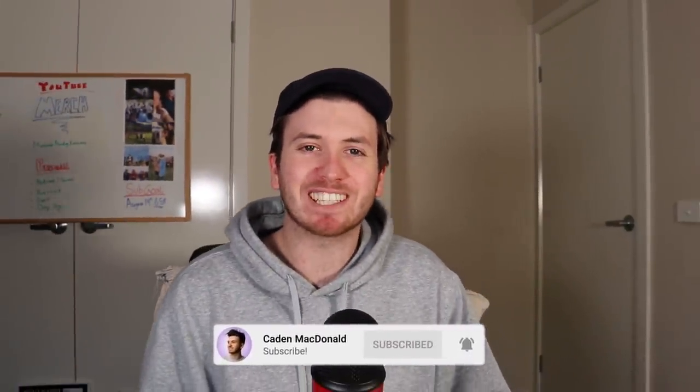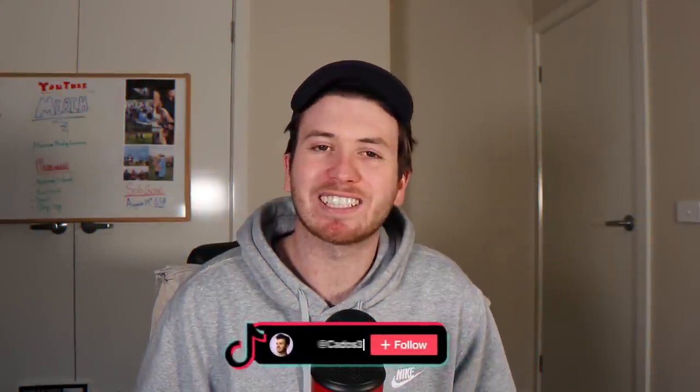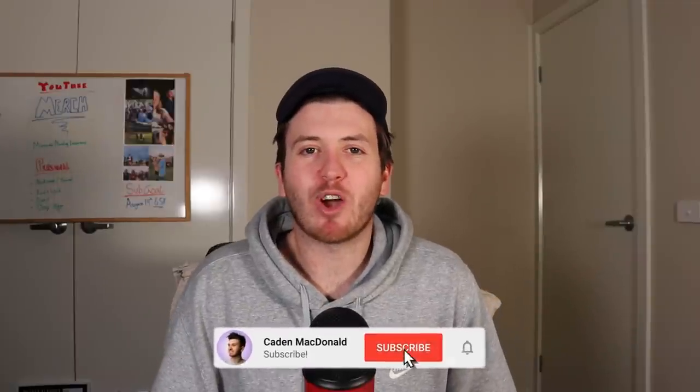G'day guys and welcome back to my YouTube channel. Today I'm going to be redesigning the last six AFL guernseys. I have done two videos of this series before and I'm concluding it with the last six jumpers I'm yet to show you. I'm actually really proud of some of these efforts — I think they're some of the best ones I've done. They're all alternate kits and they're all a little bit wild. If you haven't subscribed yet, it would mean the world to me if you did. But without wasting any more time, here are the last redesigned AFL jumpers.